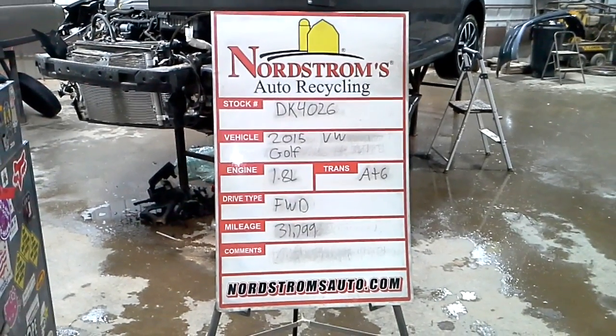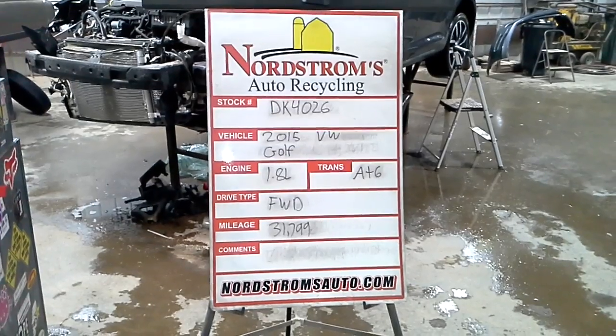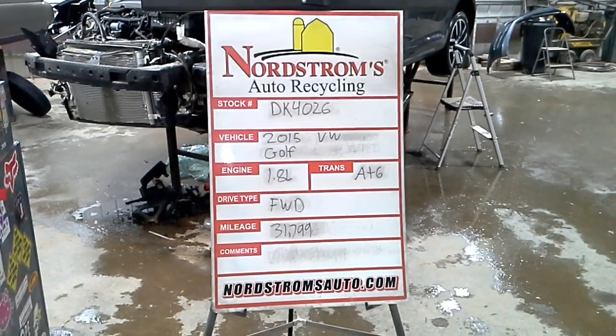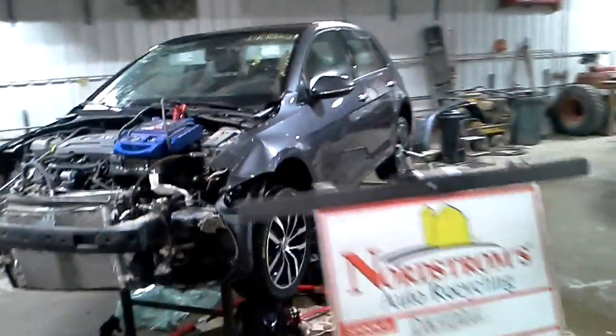Stock number DK4026, 2015 Volkswagen Golf, has a 1.8 liter turbo gas engine, automatic 6-speed, front wheel drive with 31,799 miles.